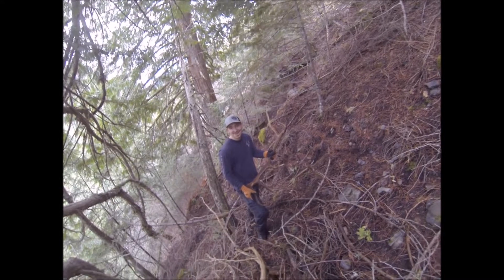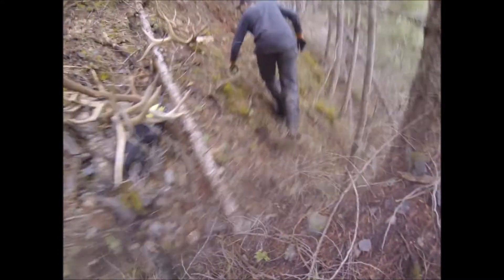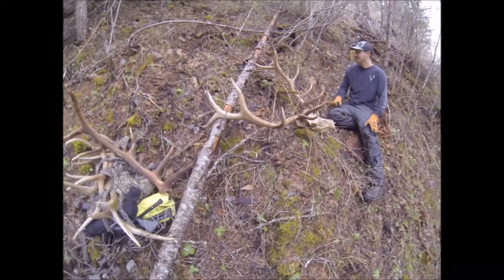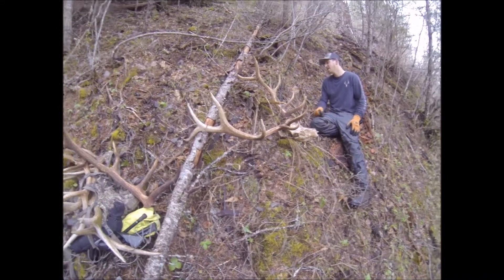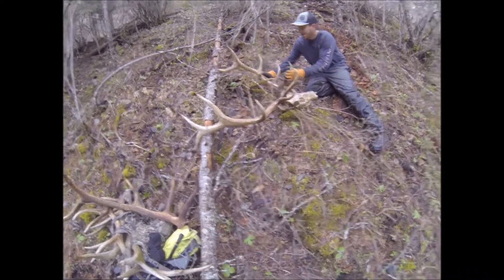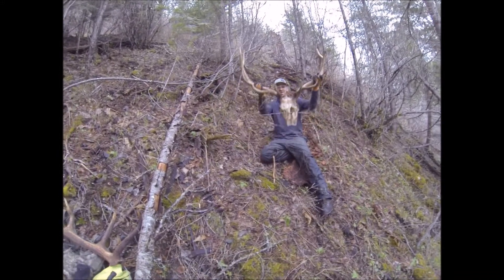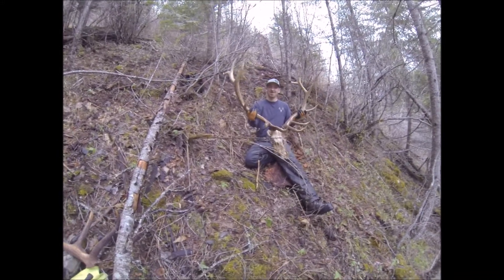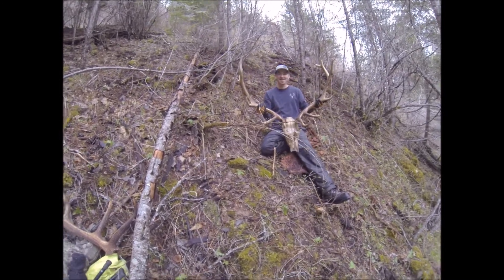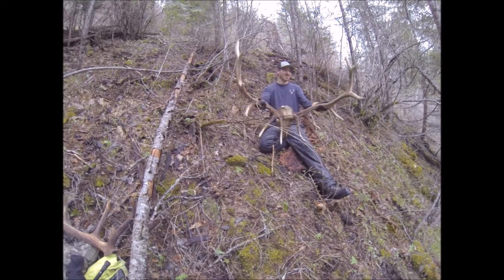We're missing about four to five other antlers, so there's a lot of sheds in here we still need to find — today's been awesome. Here's that deadhead he just found, walked upon. Pretty nice deadhead, it's hardly even chewed. Already got ticks on me. Look at that — that thing's pretty sick, six by six, barely chewed on top there. It's probably only been there about a year, but that's still awesome. Nice job, man.